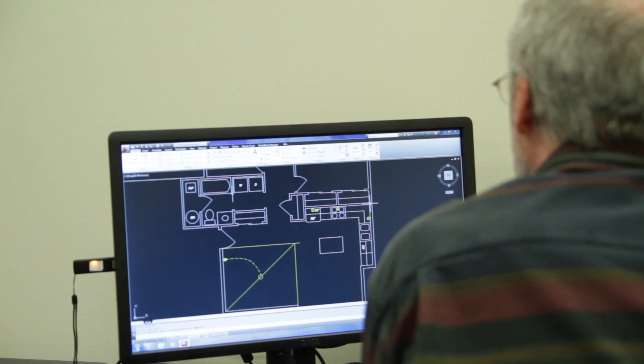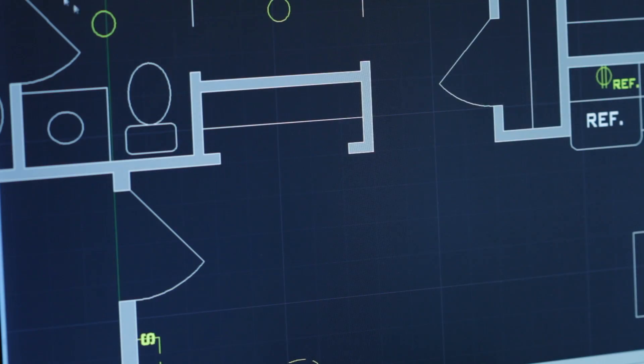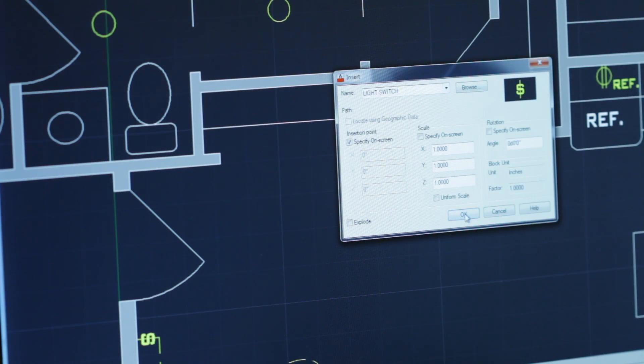The software that they use, the equipment that they use, the methods that they teach are the same software and equipment and methods that all the local large employers are using. So I didn't have to take an additional class or pick up any additional training. I was kind of out of the box ready as soon as I graduated to go to work, which was great.